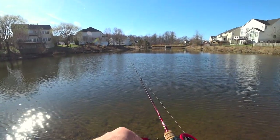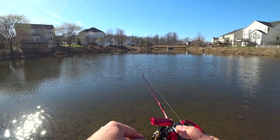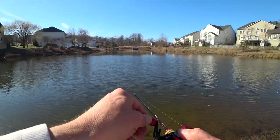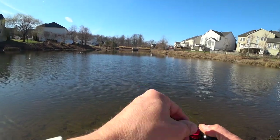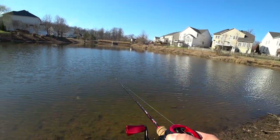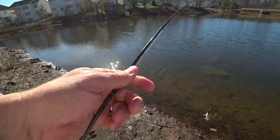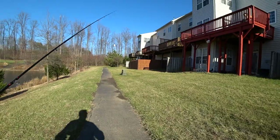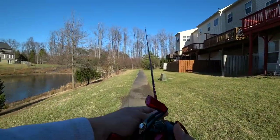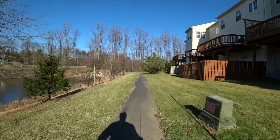I'm just going to go nice and slow. Bluegill, I believe fellas — yeah, nice bluegill. It's a lot of noise for a little puppy dog.